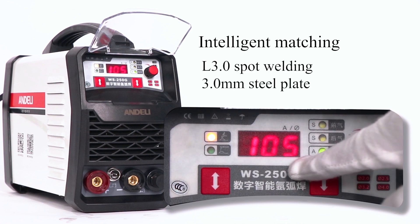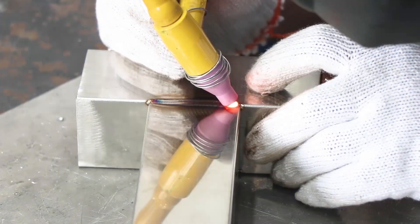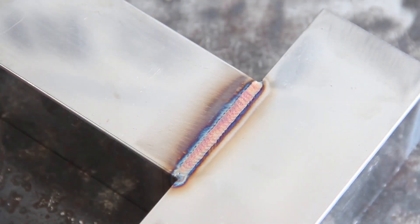One-click matching for switching to spot welding: 0.8 square, 2 current matching — not 5 Amperes. Real machine demonstration to make sure the machine you receive can weld the same effect.